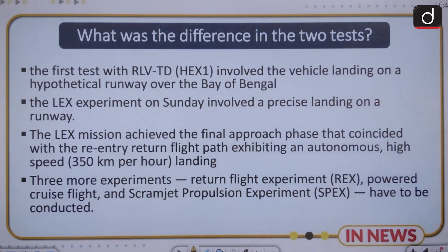The first test with RLV TD involved the vehicle landing on a hypothetical runway over the Bay of Bengal — there was no actual runway. The next experiment involved a precise landing on an actual runway. This mission achieved the final approach phase coinciding with re-entry, exhibiting an autonomous high-speed landing at 350 km per hour.